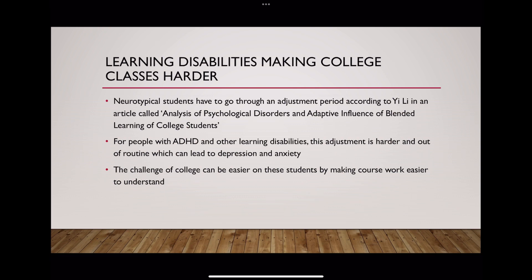Learning disabilities in college also make course content a lot harder to understand. With ADHD and other learning disabilities, it can make it difficult to learn complex course material, so if we were to accommodate that with learning styles, it would make the work a lot easier to understand for these students. Neurotypical students go through a big adjustment when they go to college, but for people with ADHD it can be a lot harder to adjust, learn their learning style, and find a good routine. Without that, it can lead to depression and anxiety, which leads to not being motivated to do schoolwork.